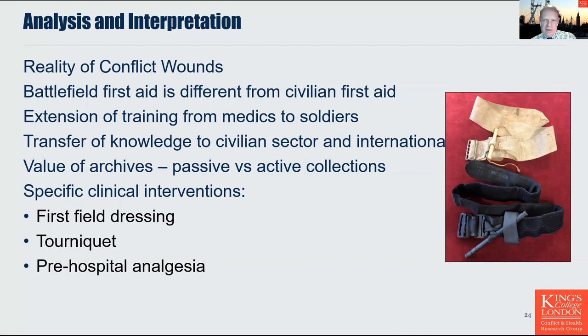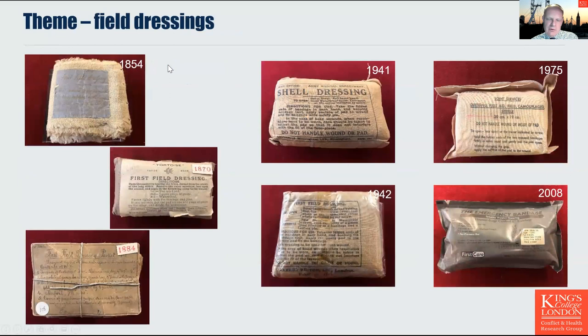Turning to specific interventions: the first field dressing was initially introduced in the late 1850s as an item of equipment for every single soldier, sewn into their tunic with detailed instructions for how it should be carried. The first field dressing was expanded to include greater capacity to absorb wounds with the shell dressing, which gradually faded out of use in the 1970s and 1980s. Essentially the design remained unchanged until the introduction of the elasticated component of the bandage in 2005 with the so-called Israeli field dressing.